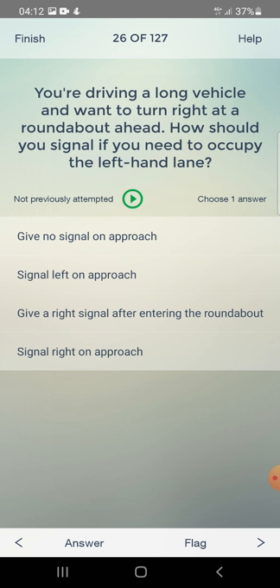You are driving a long vehicle and want to turn right at a roundabout ahead. How should you signal if you need to occupy the left-hand lane? Give no signal on approach, signal left on approach, or give a right signal after entering the roundabout? The answer is: signal left on approach.